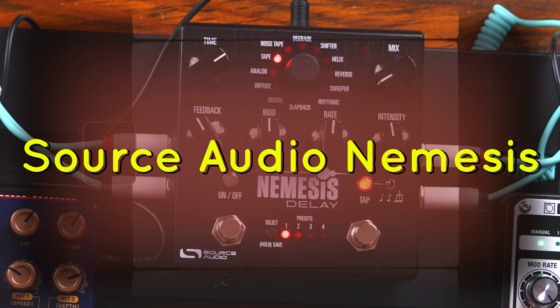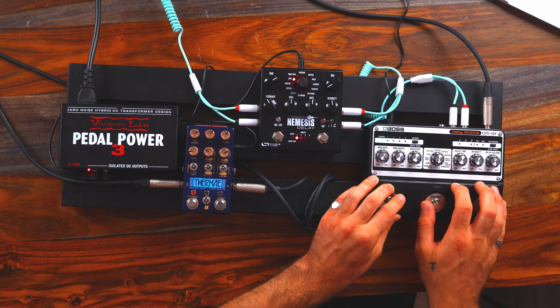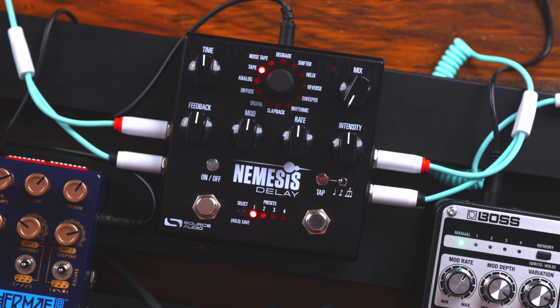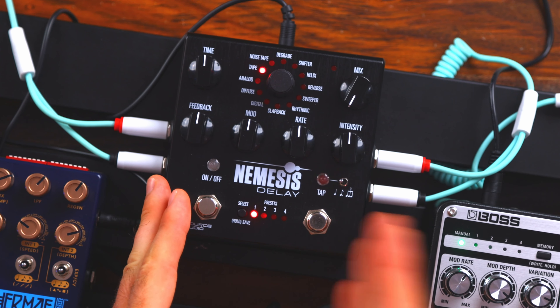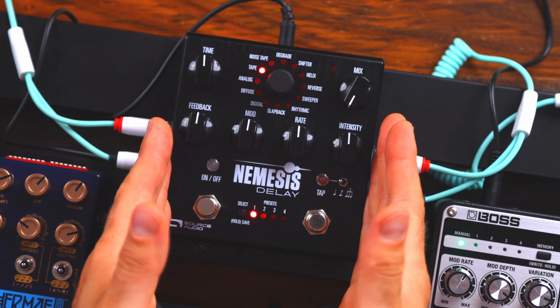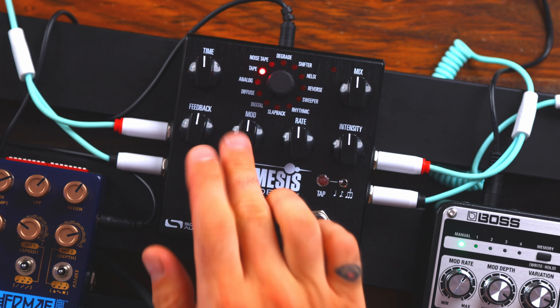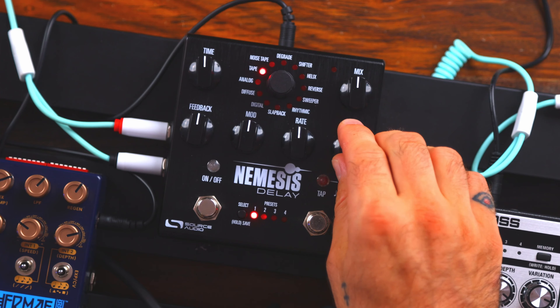Source Audio Nemesis. In terms of the layout and just how tactile it is, it's very similar to the DM-101. Obviously with one exception — this is a digital delay pedal as opposed to the DM-101 being analog. And of course it's a little bit smaller. There's nothing hidden underneath the hood — very tactile, very self-explanatory. There's a wet and dry mix, delay time, feedback, modulation, modulation rate, as well as intensity.